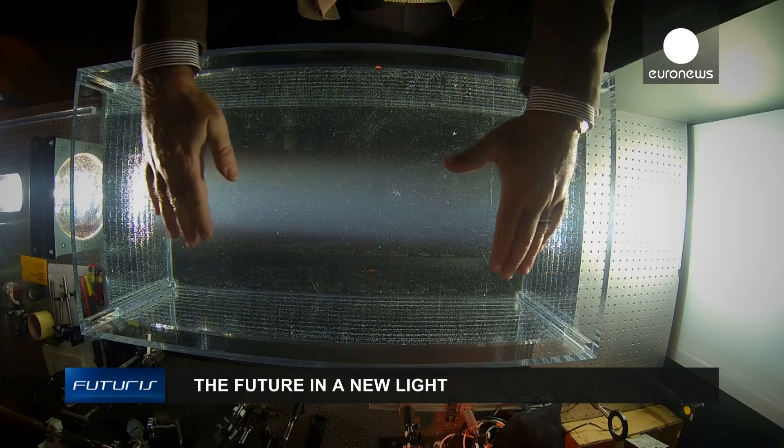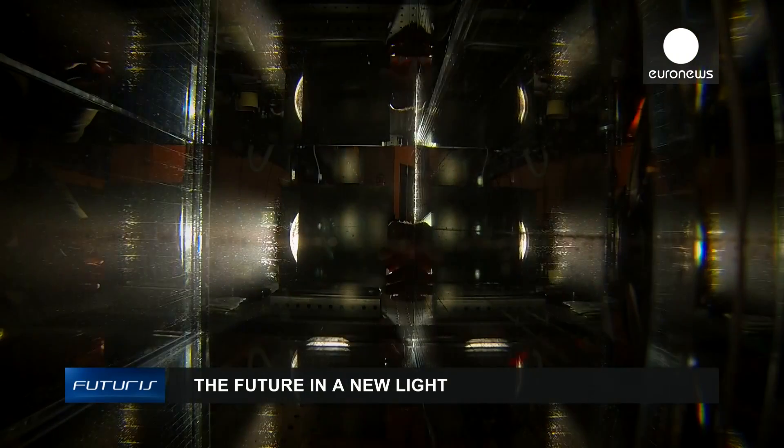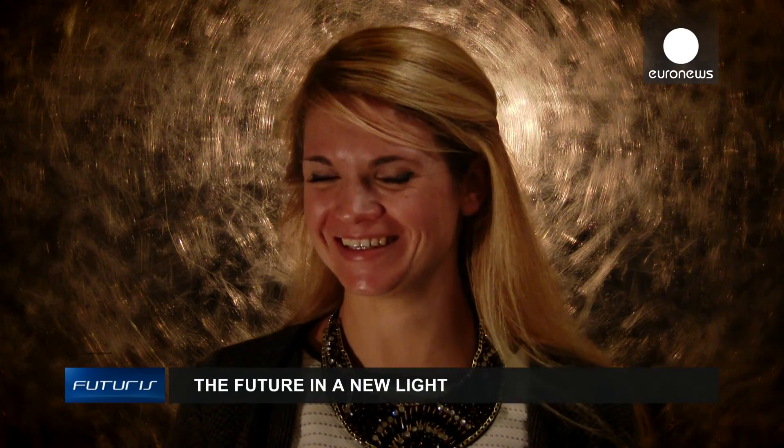From the comfort of a man-made sun to improved health and safety, bright ideas of European researchers are giving us a glimpse of our future in a new light.